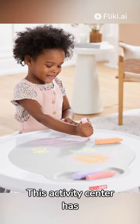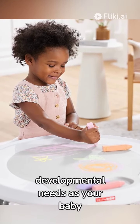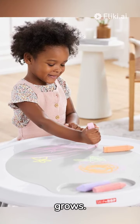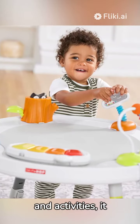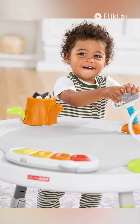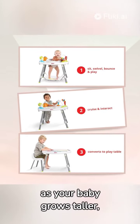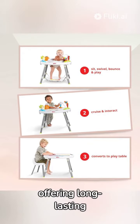This activity center has a three-stage growth feature, adapting to various developmental needs as your baby grows. Boasting interactive toys and activities, it stimulates sensory development and enhances motor skills. An adjustable height feature ensures its usability as your baby grows taller, offering long-lasting convenience.